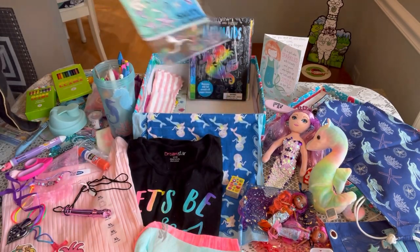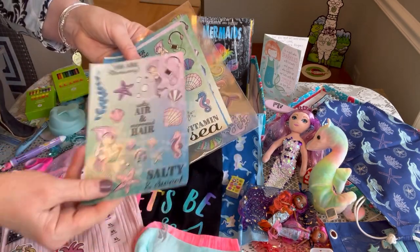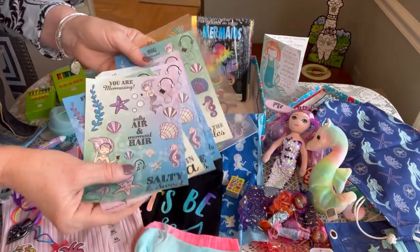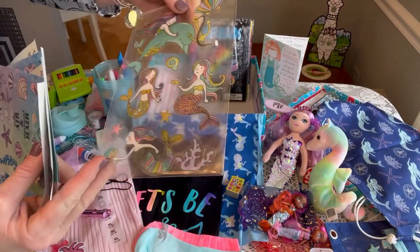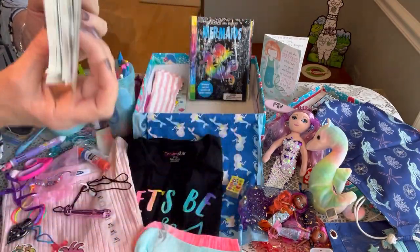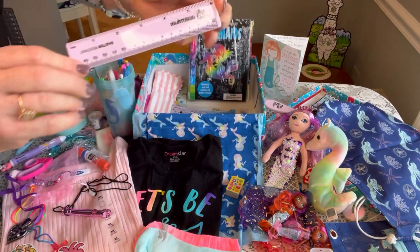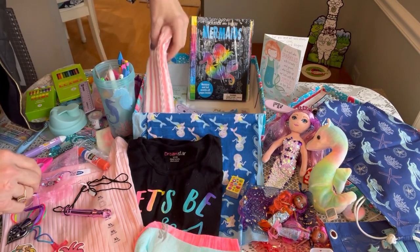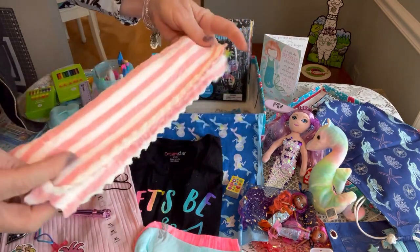Underneath that she has more mermaid stickers from Big Lots — a dollar for a package — and some puffy mermaid stickers. She has a ruler, and a pretty pink and white striped washcloth that's really soft.